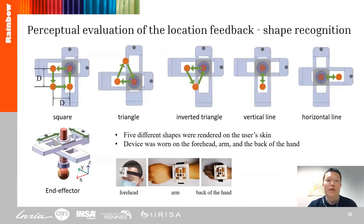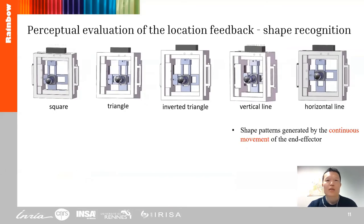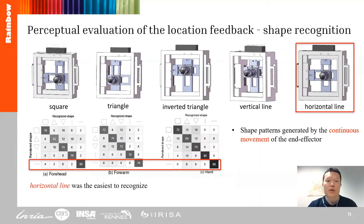In the shape recognition evaluation, the participants were asked to recognize five different shapes drawn on the skin when the device was worn on the forehead, the arm, and the back of the hand. Shape recognition and pressure patterns were generated by the continuous movement of the end effector. The horizontal line was found to be the easiest to recognize.